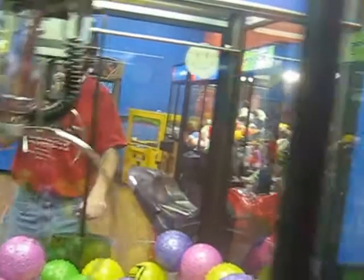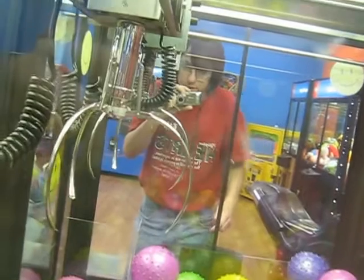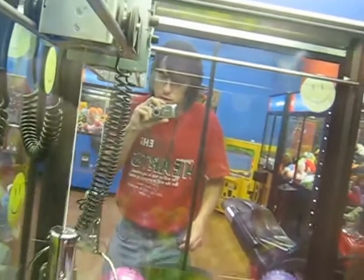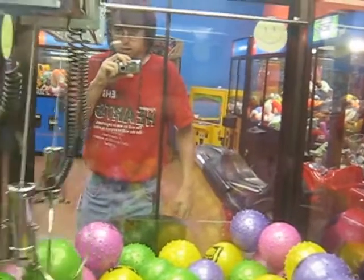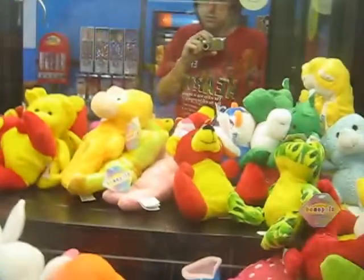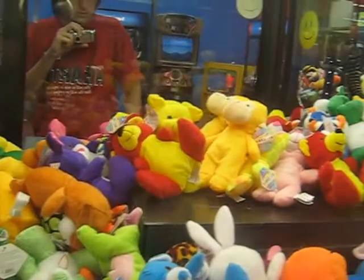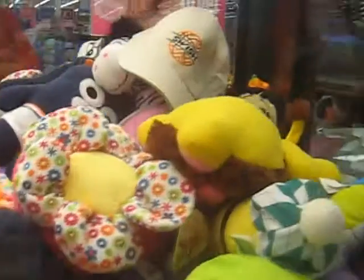Look at how large this claw is. The green one looks really gettable. Got it — no, I didn't. And the claw doesn't even close. Let's see what is even worth trying to get. Got the items in the dead zone.